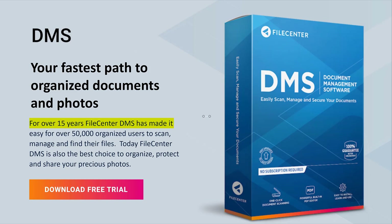For over 15 years, File Center DMS has made it easy for over 50,000 organized users to scan, manage, and find their files.